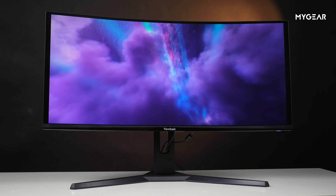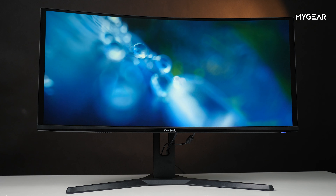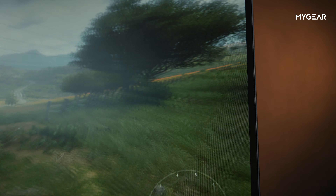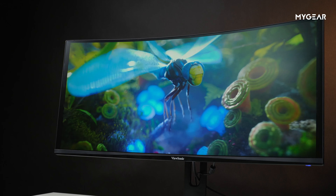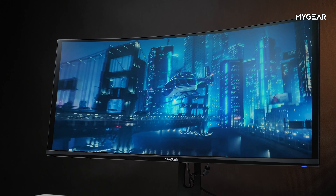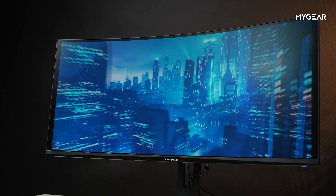Đây là chiếc màn hình của ViewSonic với số hiệu VX3418. Ấn tượng đầu tiên khi nhìn thấy chiếc màn hình này là nó rất to. Tuy có kích thước rất to nhưng phần viền lại rất mỏng. Đặc biệt với độ cong 1500R, nó tạo cho bạn cảm giác khi ngồi ở trung tâm thì có góc nhìn rất rộng, và với kích thước lên đến 34 inch thì lại càng to hơn nữa.